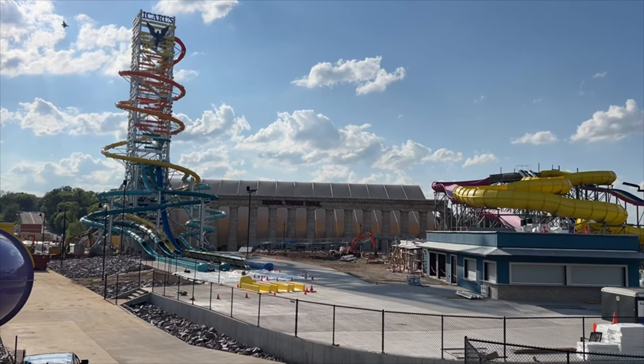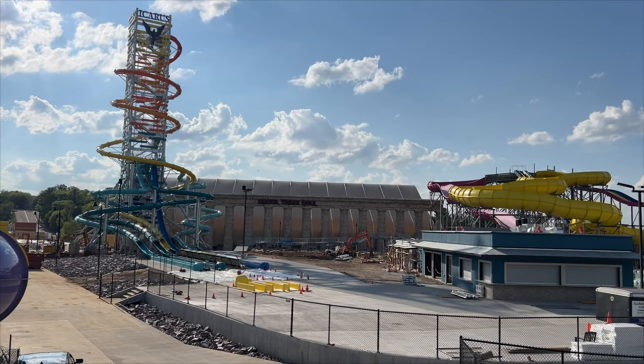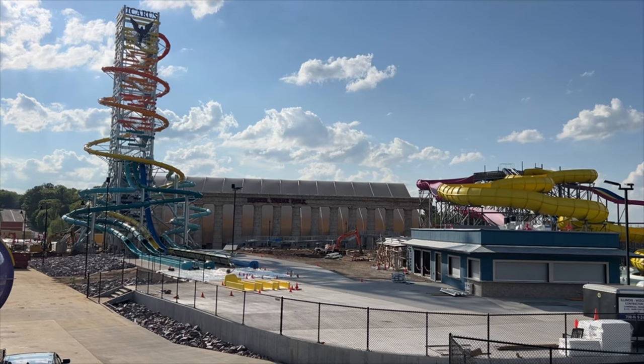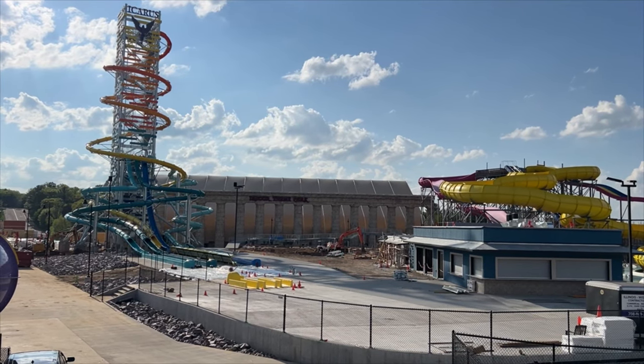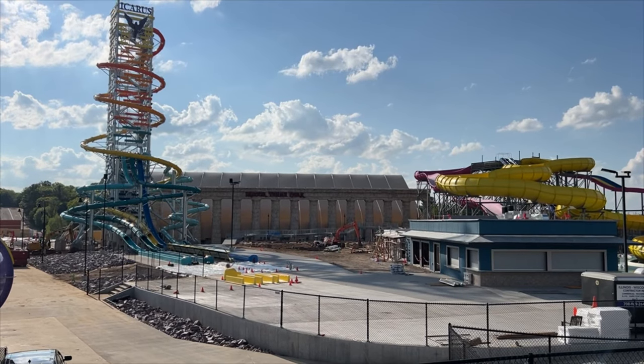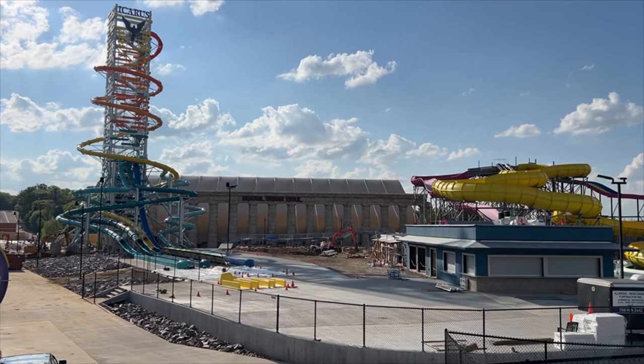Icarus is very nearing completion and hopefully the ride will be able to open on Memorial Day weekend like they talked about. Thanks for watching this quick update and I'll see you when Icarus is open.